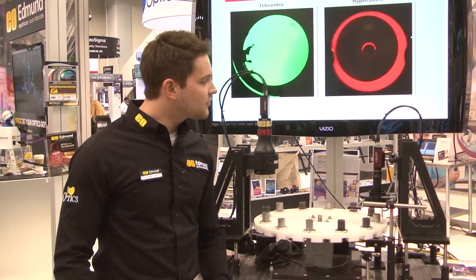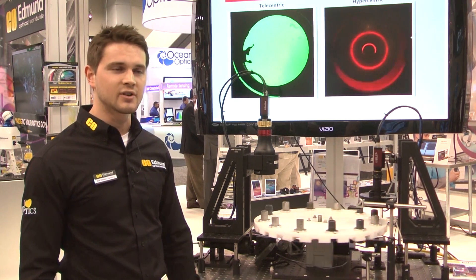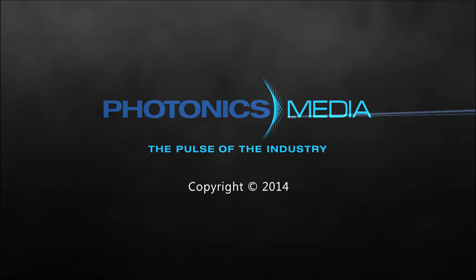This is really showing off some of the more niche products we have for machine vision that aren't used every day. Again, my name is Nick Sischke, I'm a machine vision engineer at Edmund Optics. If you'd like more information, please visit us at www.edmundoptics.com.